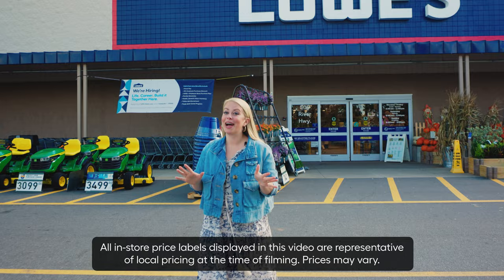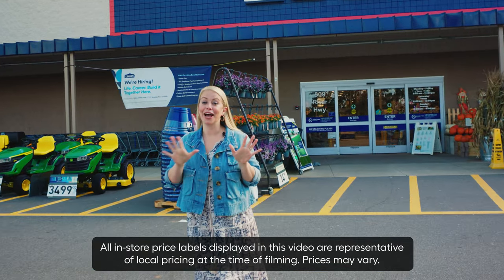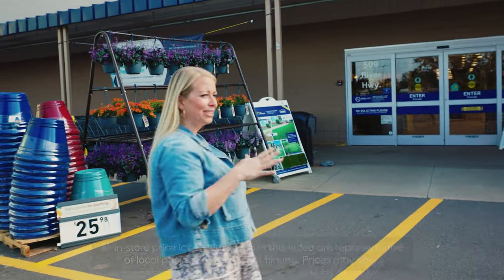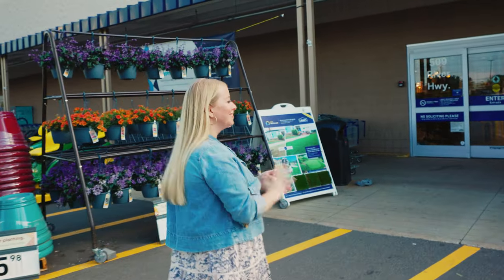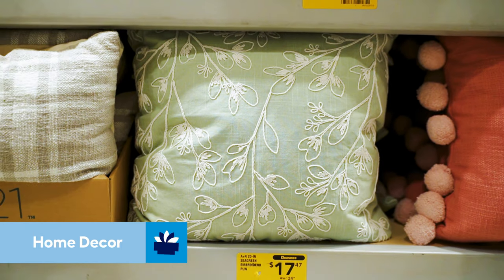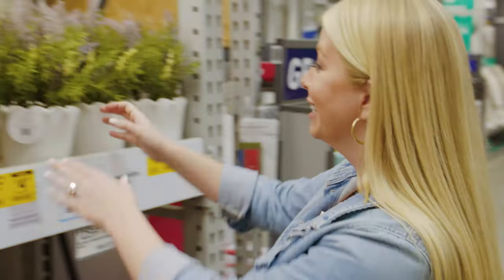Before we get started on our cottagecore patio, we've got some shopping to do. I ordered a lot of things online on Lowe's.com for in-store pickup, but we're also going to check out the aisles and see what we can find. One of the things you might not know is that Lowe's has a home decor aisle, and it's filled with hidden gems. One of the things I'm seeing right off the bat that fits into this cottagecore trend is this adorable potted faux plant.